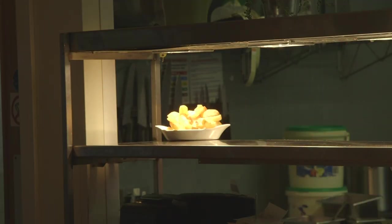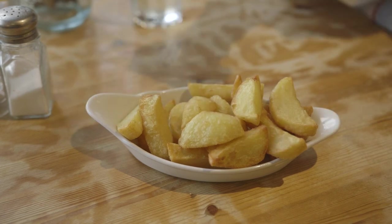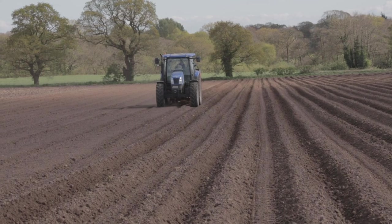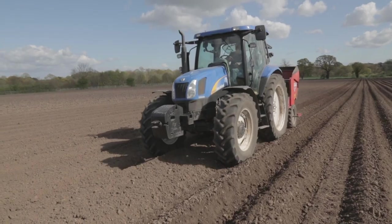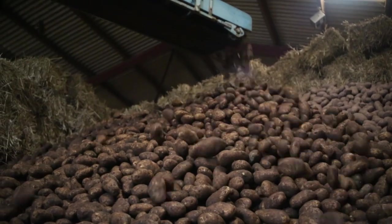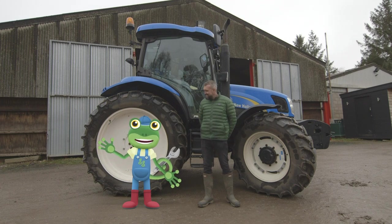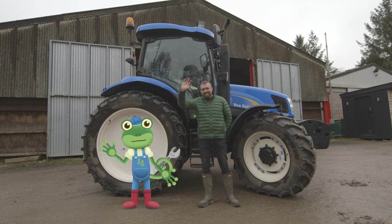Look at that – fresh potatoes straight from the field and onto the plate! Yum! I've loved learning all about the different jobs that a tractor can do on the farm. Without these amazing vehicles, farmers wouldn't be able to grow all of those tasty vegetables that end up on your plate. Thanks very much to Andy and everyone at Claremont Farm for teaching us all about their tractors – we'll see you again soon. Bye!